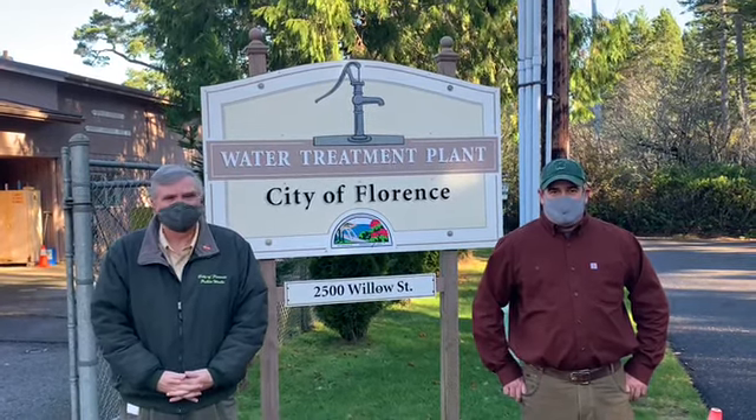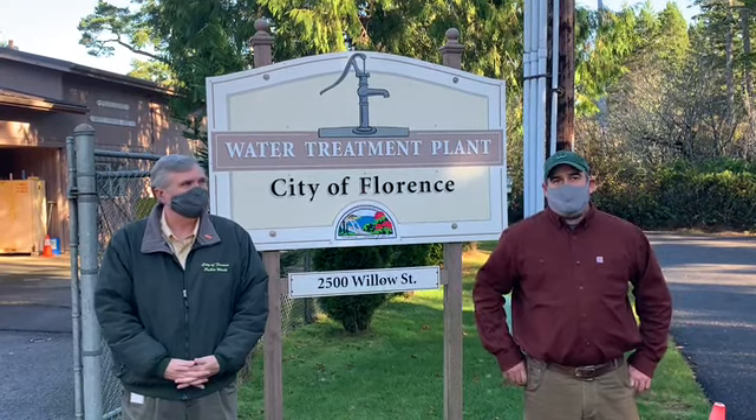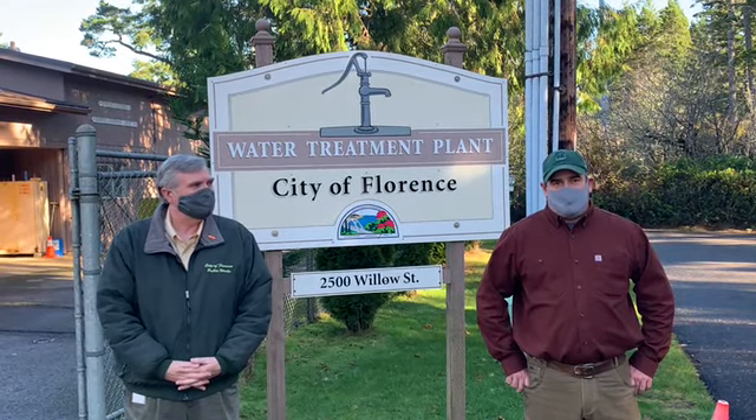Hello there, welcome. My name is August Murphy. I'm the water treatment plant superintendent. Here at the water treatment facility we operate 24 hours, seven days a week to produce water that is safe to drink.